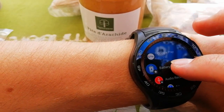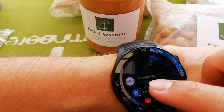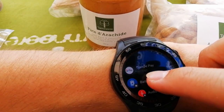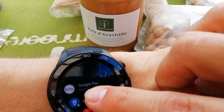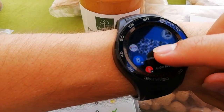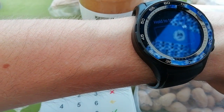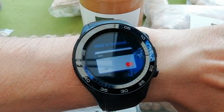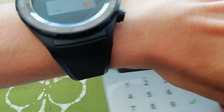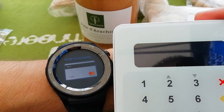Hi and welcome to this video. I'm at a festival and want to buy peanut butter and peanuts. I select Google Pay on my Android and you see — just bring this device close.